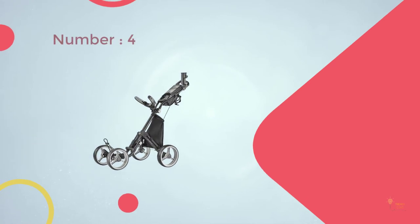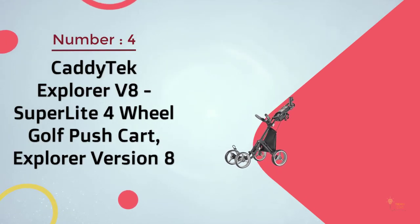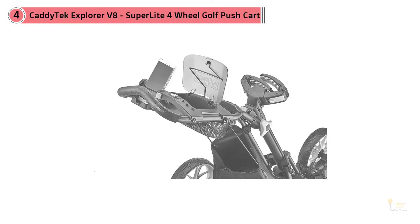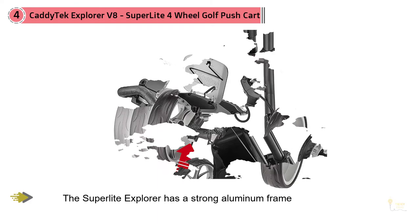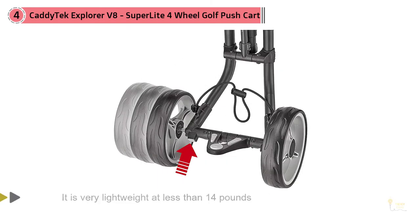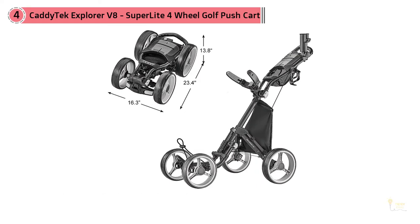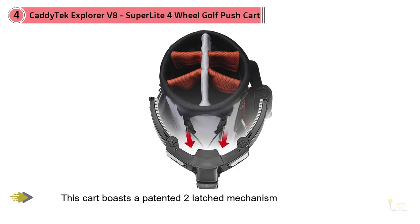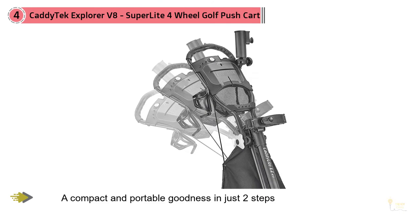Number four: Caddy Tech Explorer V8 super light four-wheel golf push cart. The Explorer V8 has a strong aluminum frame and yet is very lightweight at less than 14 pounds. It boasts a two-latch mechanism which folds the cart into a compact and portable form in just two steps. When opened, its front two wheels can be adjusted and expanded from 11.5 inches to 12.5 inches to accommodate more or larger bags without risking stability.